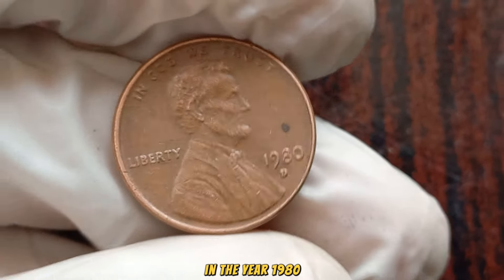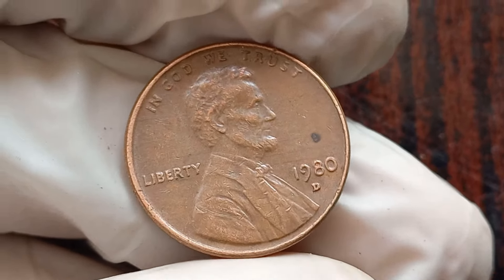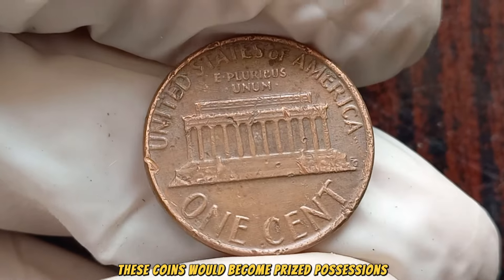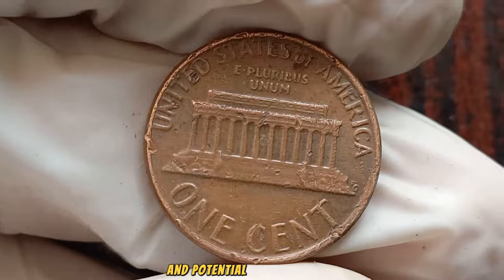In the year 1980, the Denver Mint produced a limited number of Lincoln pennies, each bearing the distinctive D mint mark. Little did they know, these coins would become prized possessions for collectors worldwide, cherished for their rarity and potential financial value.